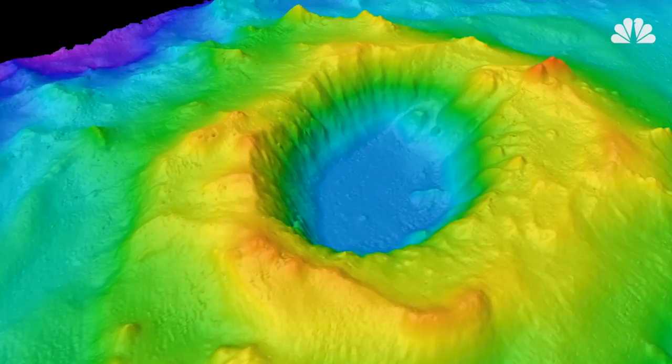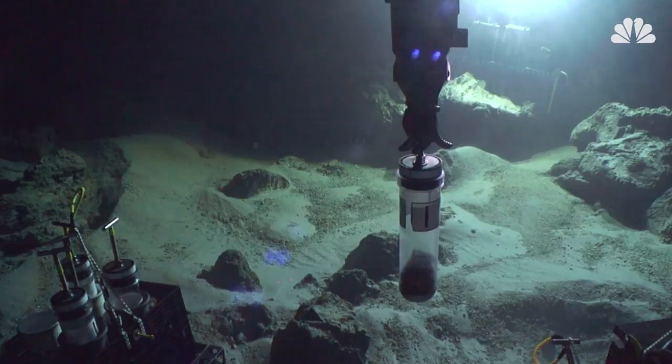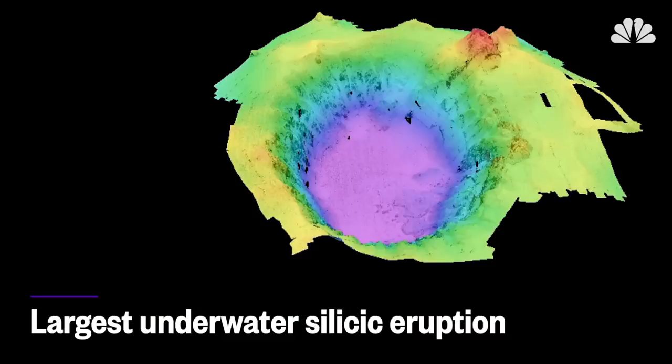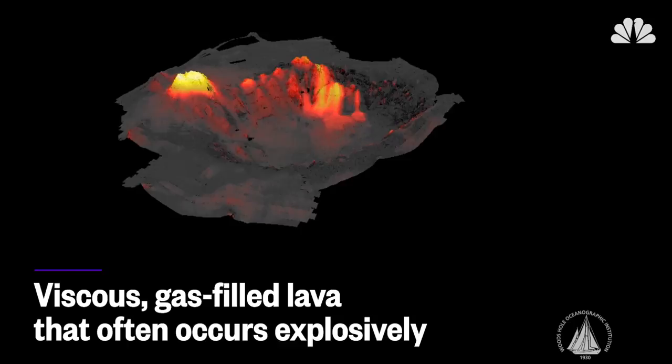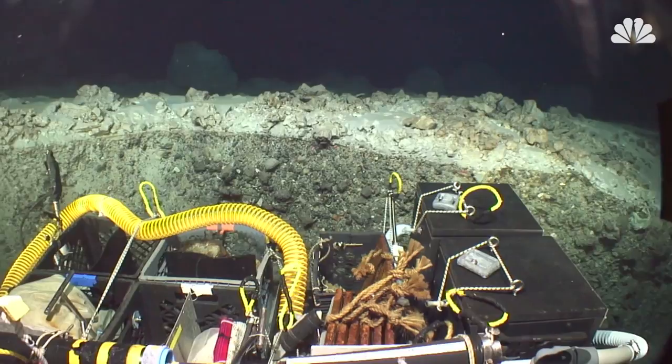What they found was surprising. The Havra volcano eruption is estimated to be the largest documented underwater silicic eruption, a specific type that produces viscous, gas-filled lava that often occurs explosively. Very little is known about these violent explosions, so scientists have relied on studying ancient rock records.